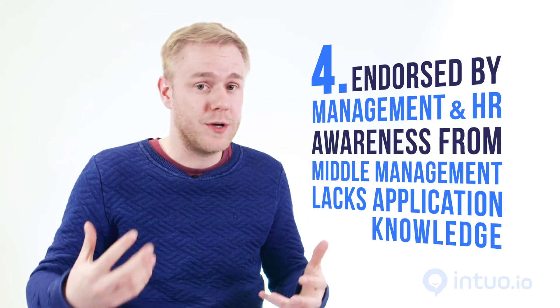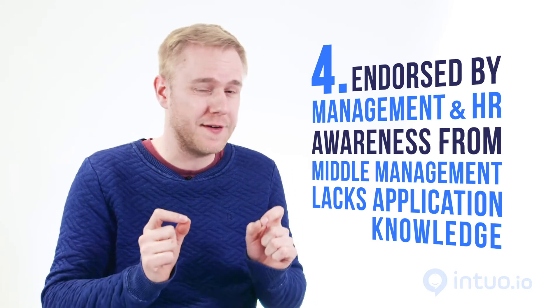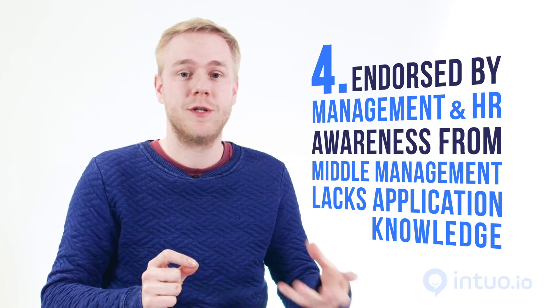Step four is when managers have the awareness but don't really know how to apply it. That's the perfect time to offer them the right tools — and by tools I don't just mean digital tools, but common terminology. For example, call feedback a check-in and it becomes normal. Set objectives to create clarity with employees. All of a sudden what they felt was necessary becomes very concrete, and that's a fertile ground to start growing performance management.